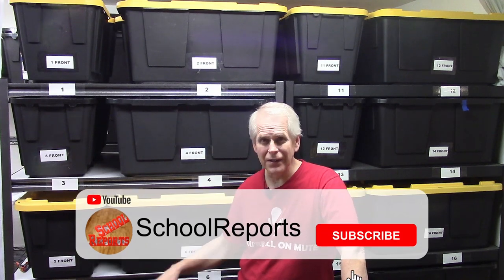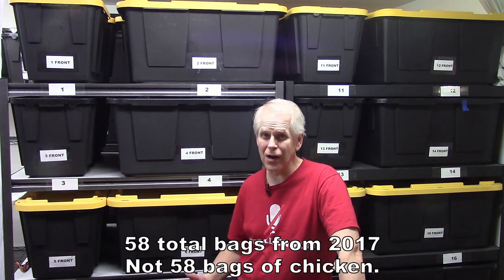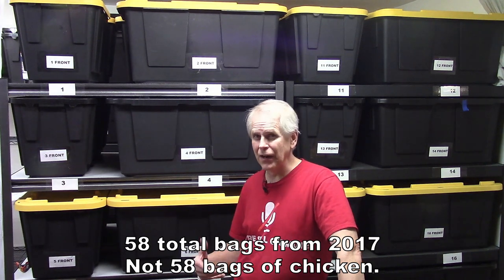To go with my sister's Costco rotisserie chicken video, I decided to pull a bag of my Costco rotisserie chicken out. I have 58 more bags still from 2017, so I have 58 bags that are approximately five years old, give or take a couple of months.